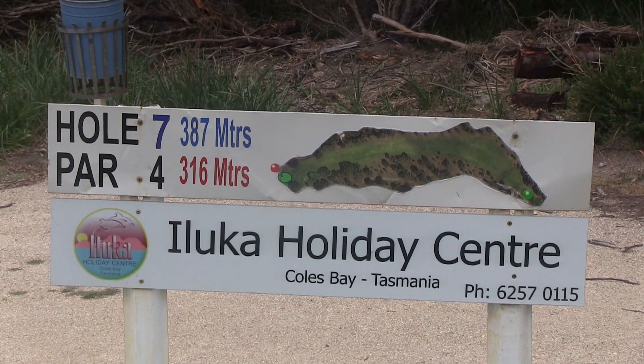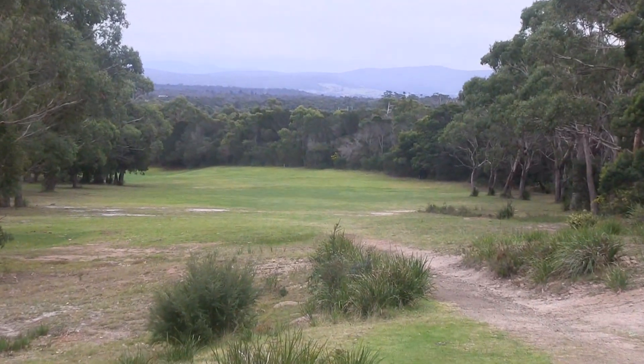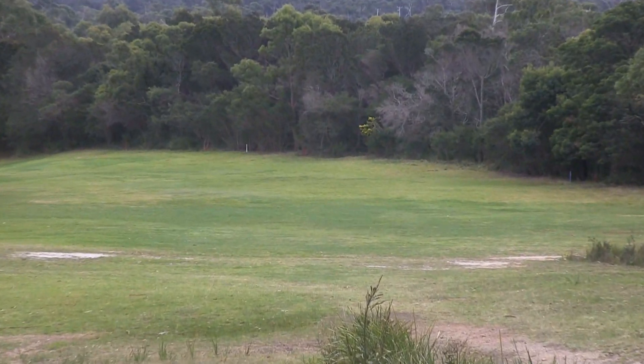The 7th is a dogleg left par 4 of 382 metres. As you can see from here, out of bounds all the way down to the right — be careful of that.